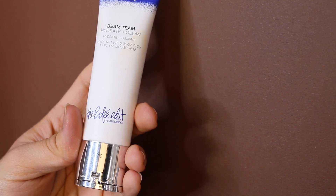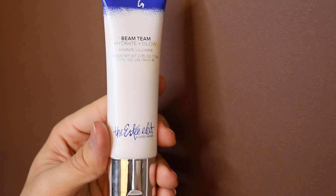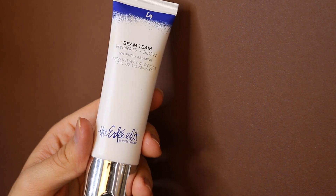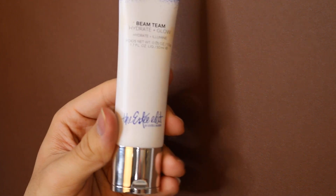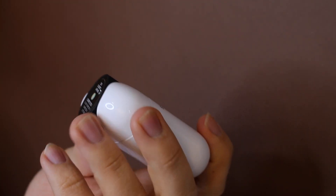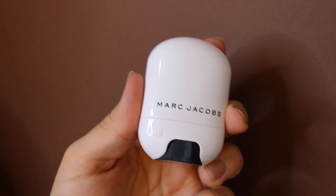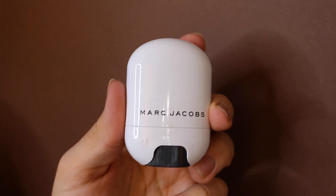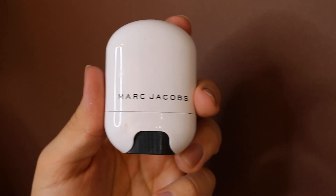The Estate Edit Beam Team Hydrate and Glow Primer — no matter how many times I tried it, it balls off my skin. It has a 'G' on it indicating I got it as gratis working at Sephora, but that doesn't affect my opinion. Everyone says it balls up and flakes, and it did the same to me. Last primer miss is the Marc Jacobs color-correcting stick primer — same issue as the Milk one, it balls up when you rub it on your face. Doesn't work for me.